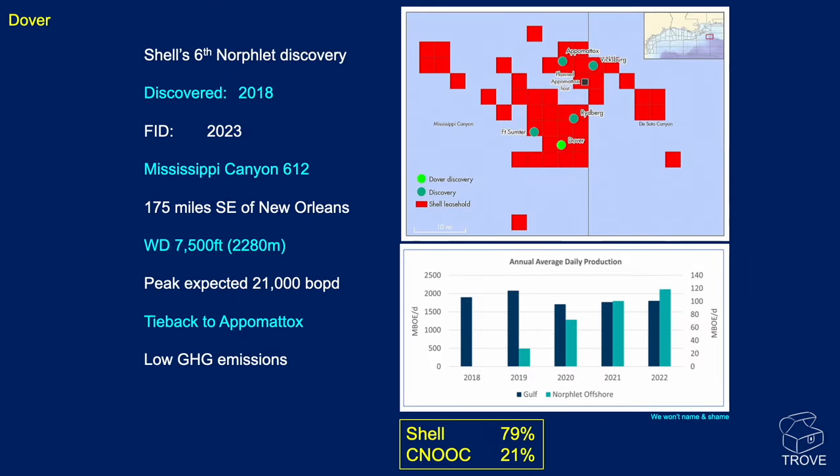Shell's Dover discovery, just south of Appomattox on the map — a discovery made in 2018 — has now gone to an investment decision. It's in Mississippi Canyon 612, about 175 miles southeast of New Orleans, in water depths of 7,500 feet. Expected production is around 21,000 barrels of oil per day from the Norfolk formation. It's anticipated to be among the low end of greenhouse gas emissions. Shell holds 79% and China National Offshore Oil Corporation 21%.